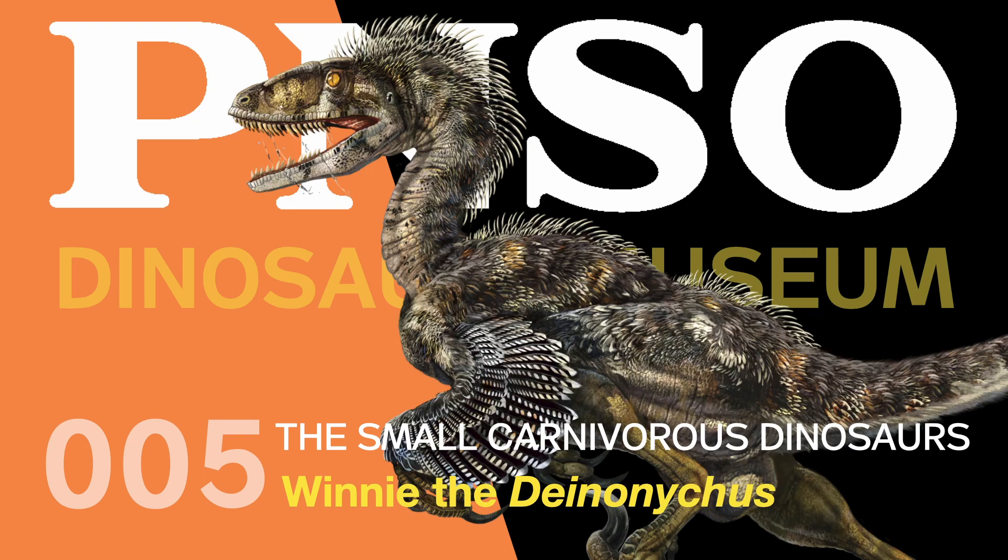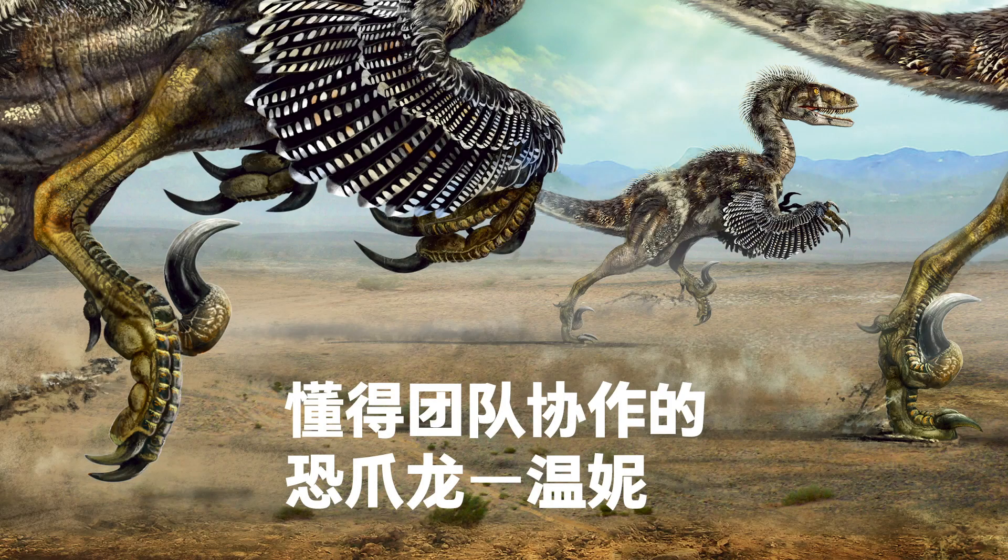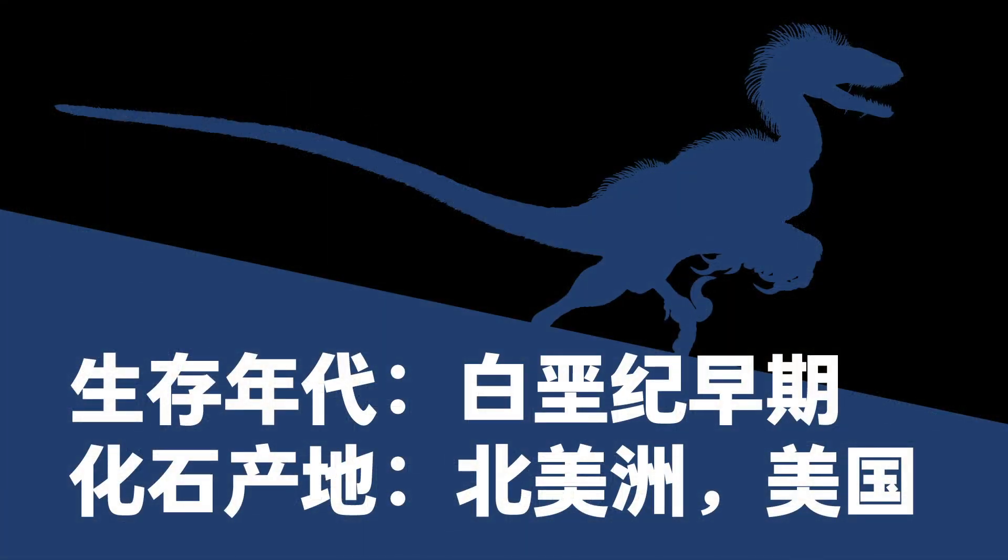Welcome to the PNSO Dinosaurs Museum. Small Carnivorous Dinosaurs. Winnie the Deinonychus, a team worker. Scientific name: Deinonychus. Early Cretaceous. Fossil found in United States, North America.